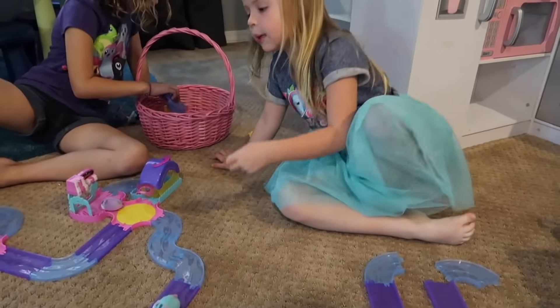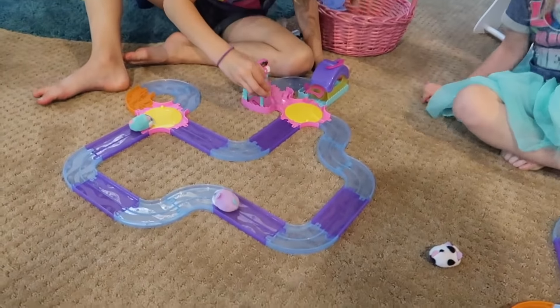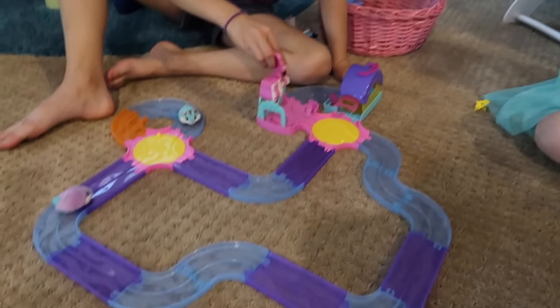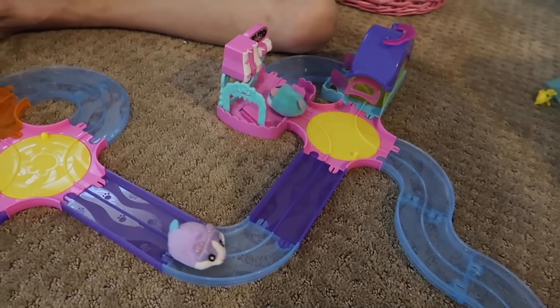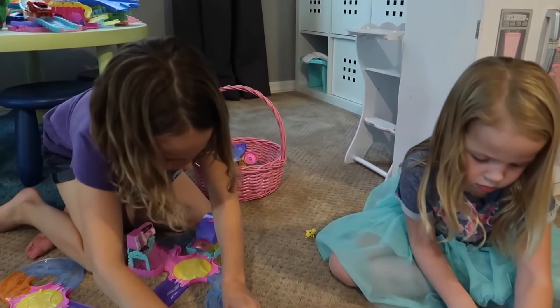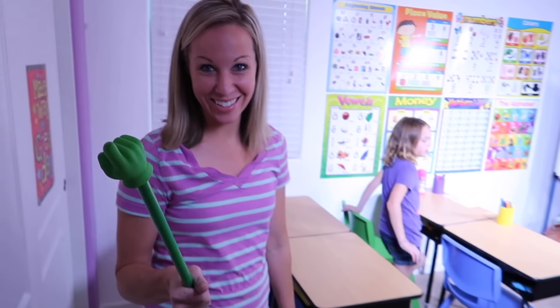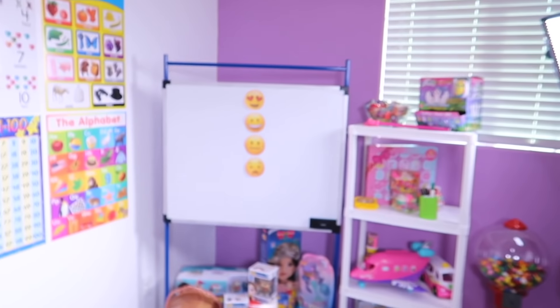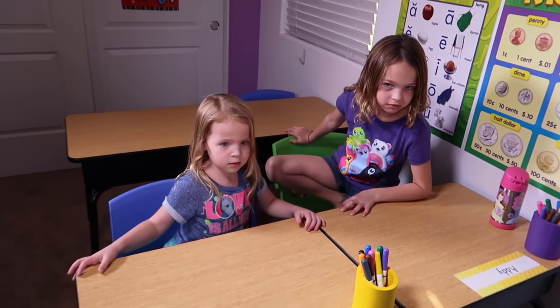So we got a ton of My Little Pony fashions — we got a lot of these. A whole thing of Pac-Man mashems, that looks cool. We've opened these Hatchems before — those were super fun. And what is this? Popcake Surprise! Oh, we haven't seen these before. Those will be fun — they're like cupcakes.